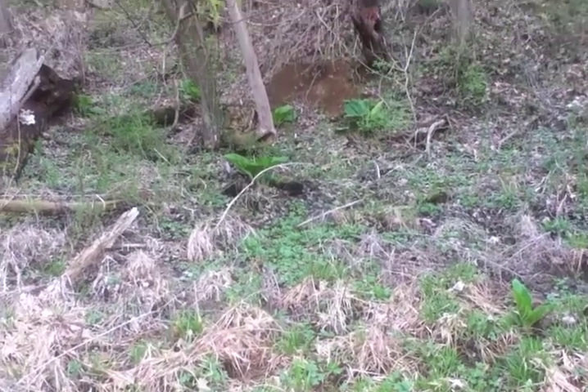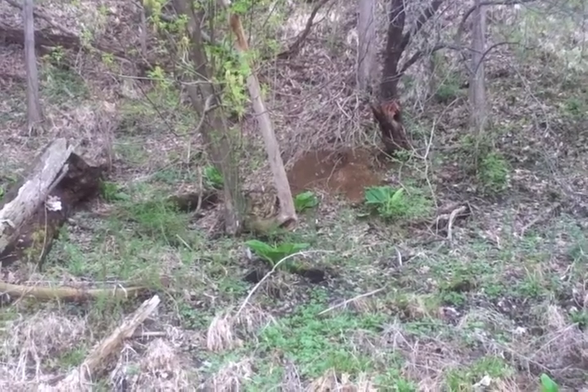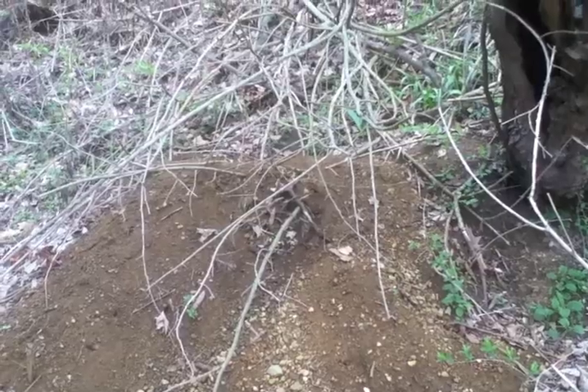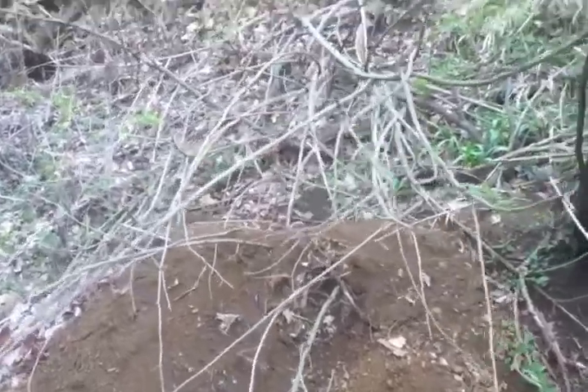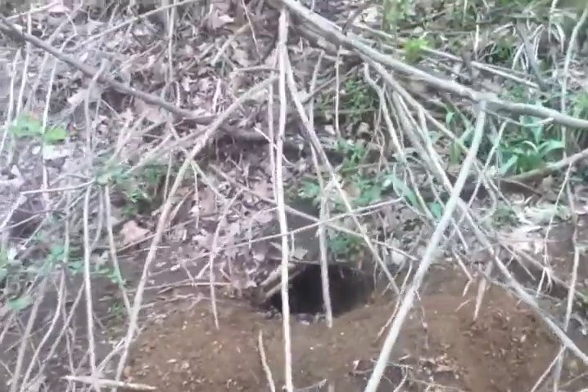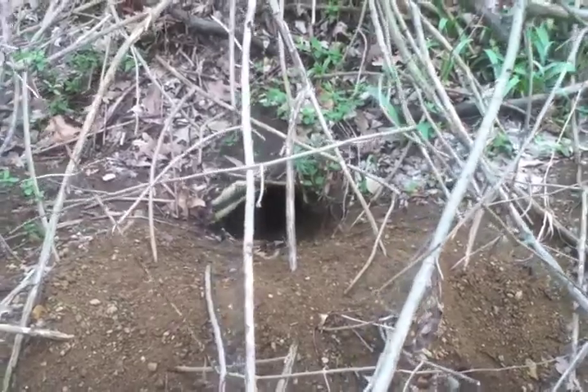Here we are in the Marion University Ecolab. Notice that pile of dirt over there — it's a burrow of a groundhog or woodchuck. Here we are up close. Easy way to identify woodchuck burrows by the pile of fresh dirt at the entrance there.